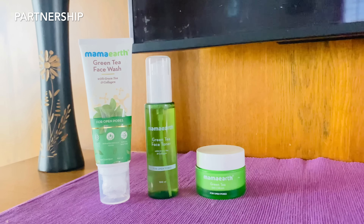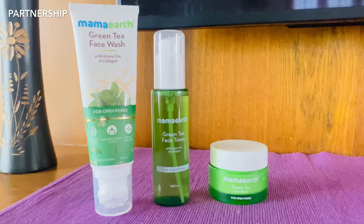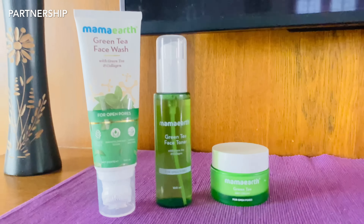You can order Mama Earth products using the link. Visit the Mama Earth website and use the code 2022 for a 20% discount — available on both the Mama Earth app and website. The official app is available for both iOS and Android. Check all the details in the description. You can also find Mama Earth products on Flipkart, Amazon, etc. Mama Earth products are completely toxin-free.